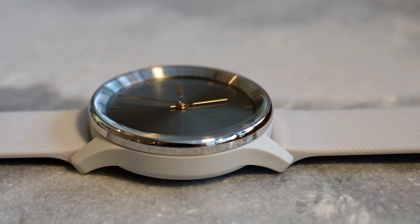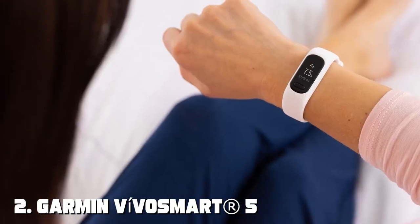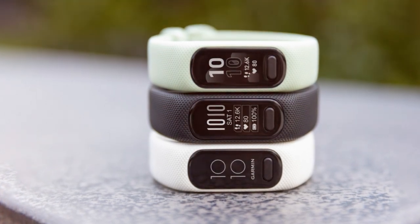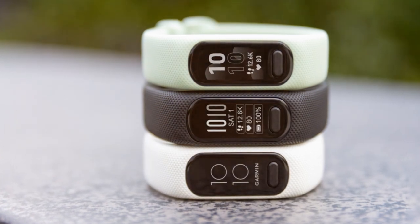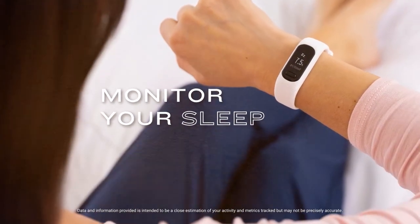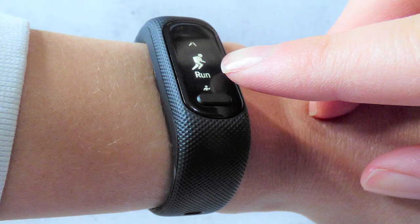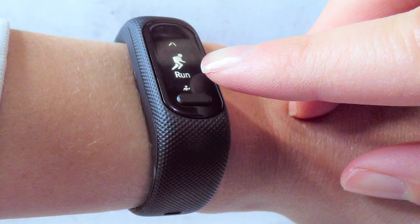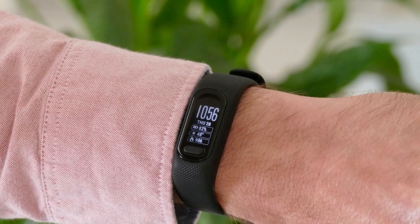Moving on to number two, the Garmin Vivosmarter 5 Fitness Tracker — your ultimate partner in achieving your health and fitness goals. This sleek and stylish wristband is packed with features to help you stay on track and motivated. With a vibrant AMOLED display, you can easily view your stats, messages, and calls at a glance. The Vivosmarter 5 tracks your heart rate, sleep patterns, stress levels, and activity throughout the day, providing valuable insights into your overall well-being.